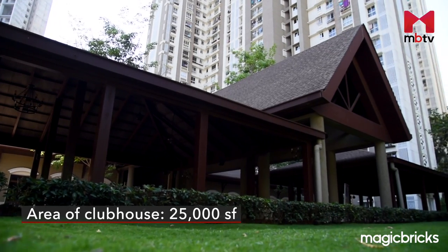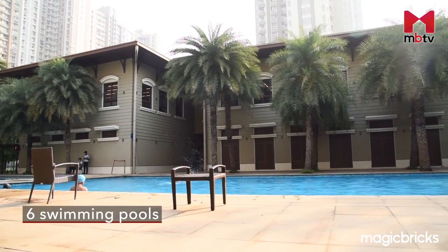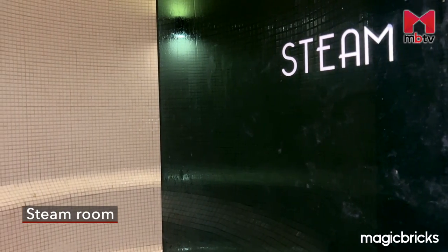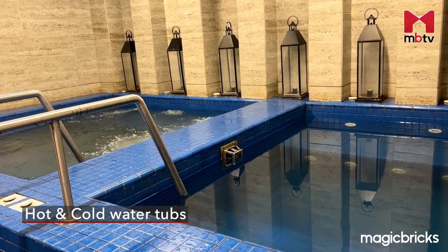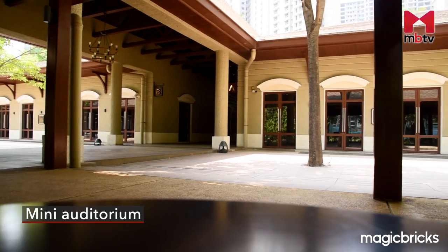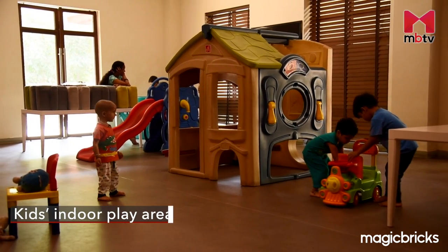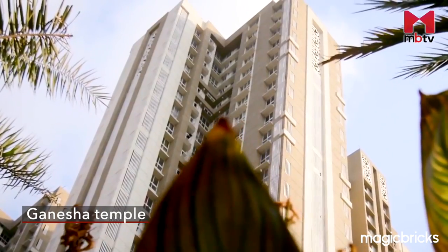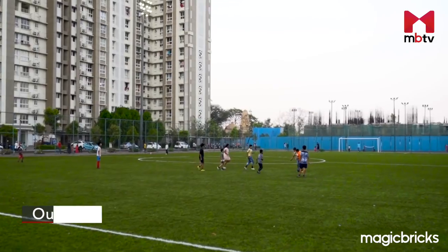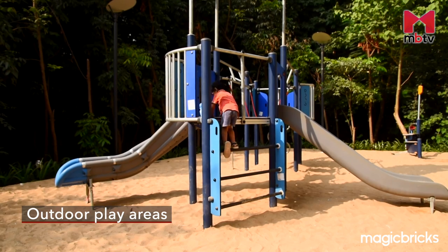Apart from these, the 25,000 square feet clubhouse also offers six swimming pools, gym, massage room, steam room, hot and cold water tubs, yoga and dance hall, three party halls, mini auditorium, and kids' indoor play area. Apart from these, Lodha Amara has a Ganesha temple, Jain temple, and a number of outdoor play areas for kids.